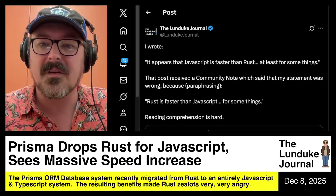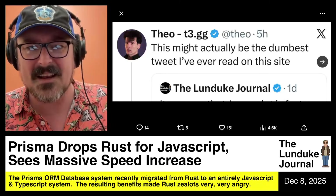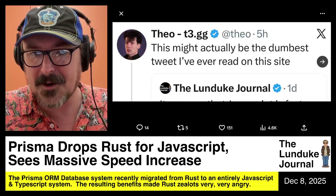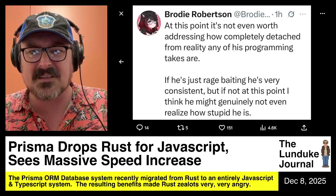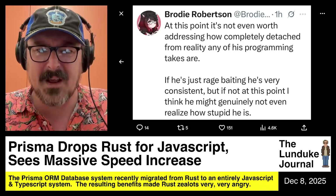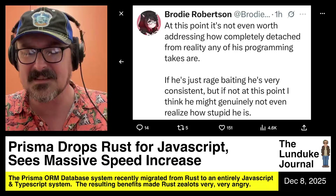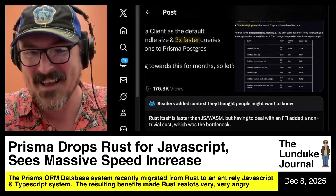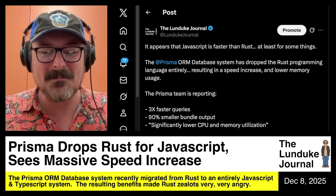It's ridiculous, but they were upset. The Theo guy — that YouTuber — took to X and said, 'This might actually be the dumbest tweet I've ever read on this site.' I take that as a badge of honor. And YouTuber Brody Robertson, wearing anime cat ears, then said, 'At this point, it's not even worth addressing how completely detached from reality any of Lunduk's programming takes are. If he's just rage-baiting, he's very consistent. But if not, at this point I think he might genuinely not even realize how stupid he is.' That's an interesting point, Mr. Cat Ears Man. I'm deeply amused.